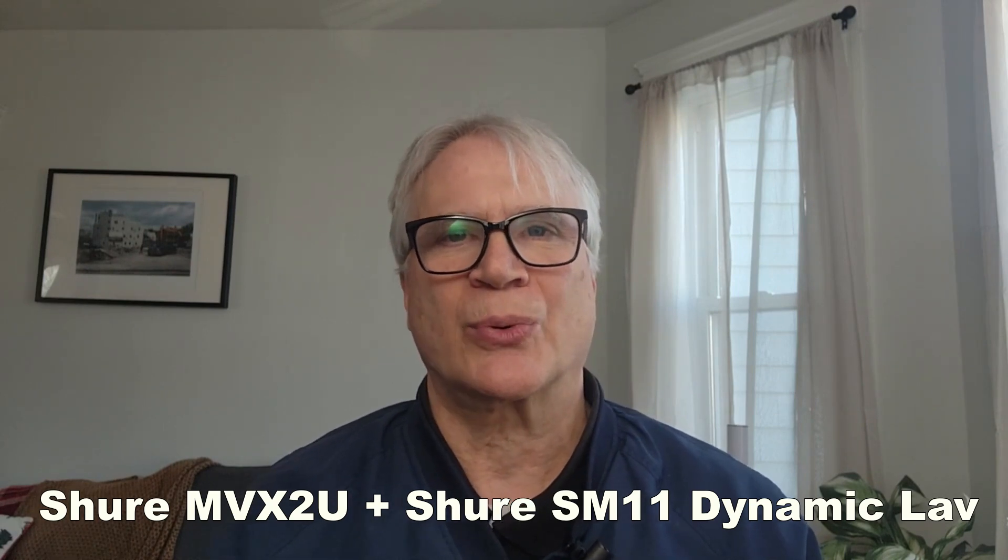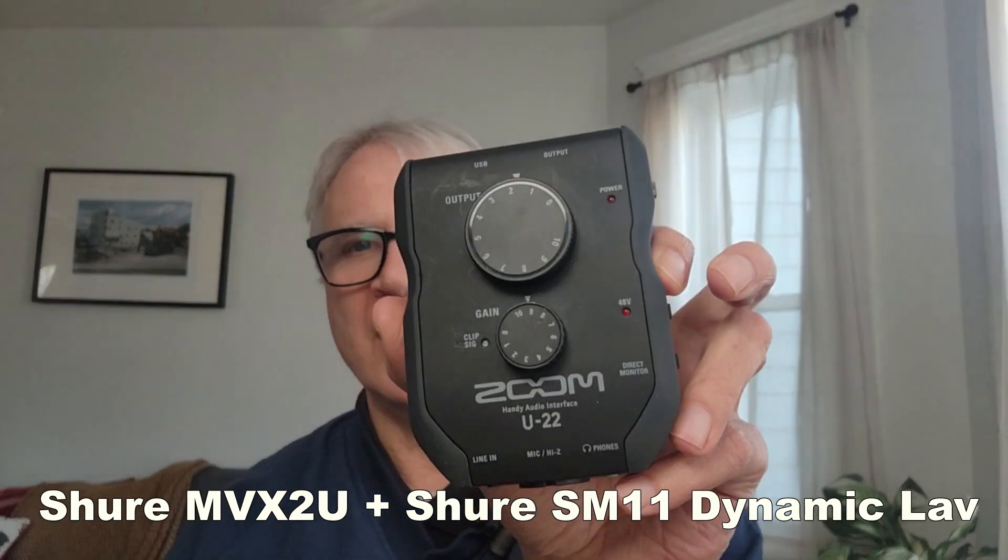That said, I'd probably leave it on auto anyway. In conclusion, if you want to use a dynamic microphone with your phone, this combination seems to be the best at the moment. I wasn't able to get it to work with the inexpensive Pyle XLR to USB interface, but I was able to get it to work with the Zoom U22, and it worked pretty well.